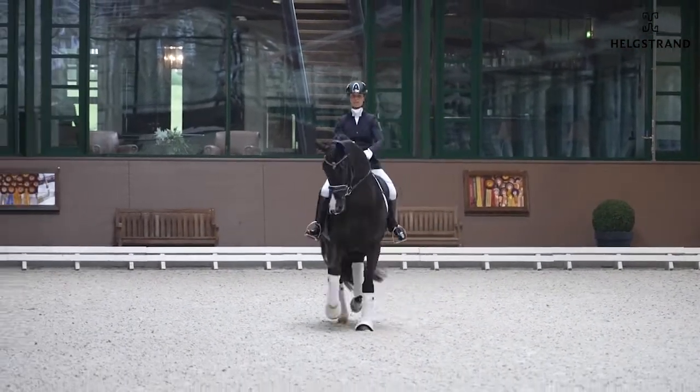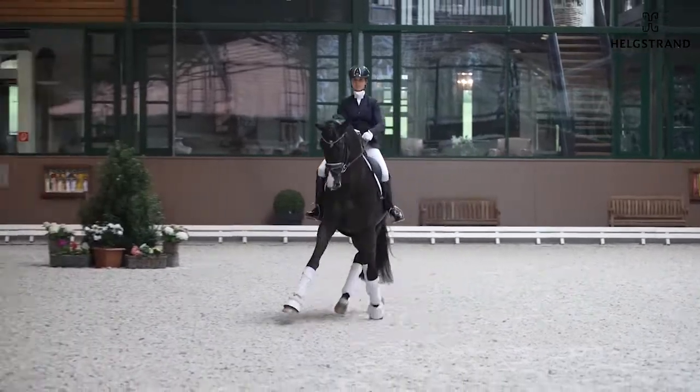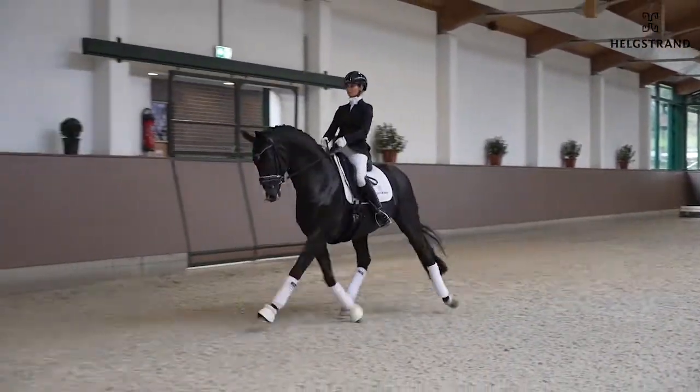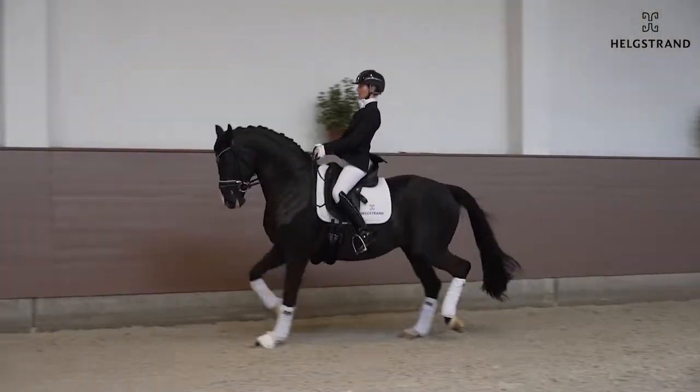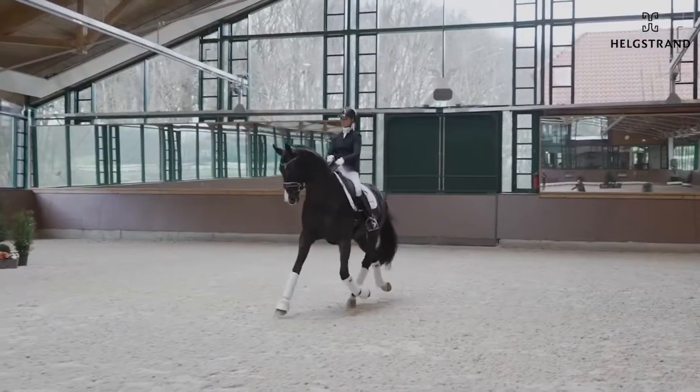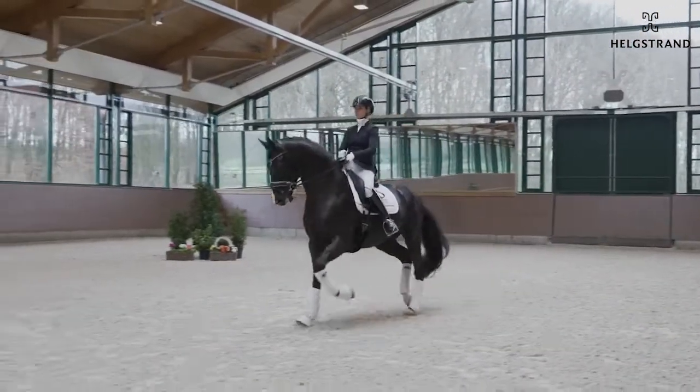Also the connection to the hand — he always keeps his head up in front of the rider in a very good position. Really a balanced horse, and also here at a young age, it's really easy for him to do half passes and swing through the body.